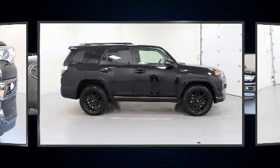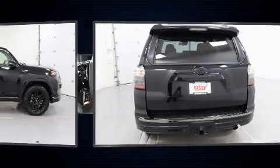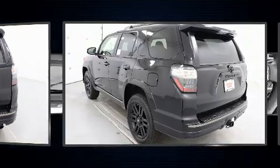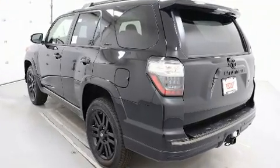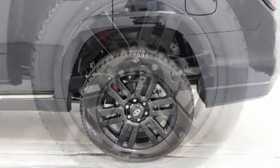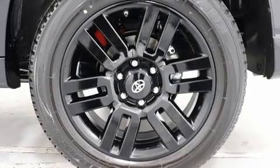Front fog lights, power door mirrors, and heated door mirrors, a trailer hitch, and much more. Features such as automatic climate control and leather upholstery prove that economical transportation does not need to be sparsely equipped.